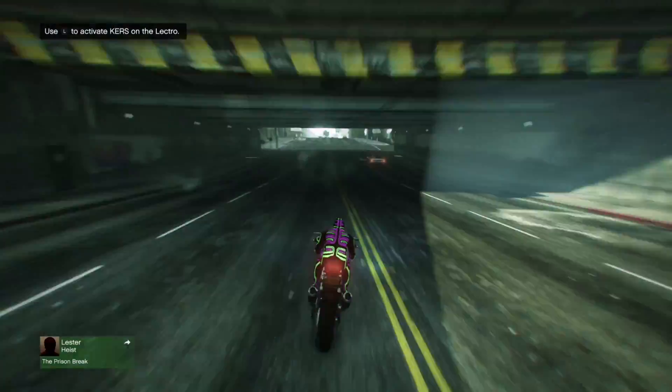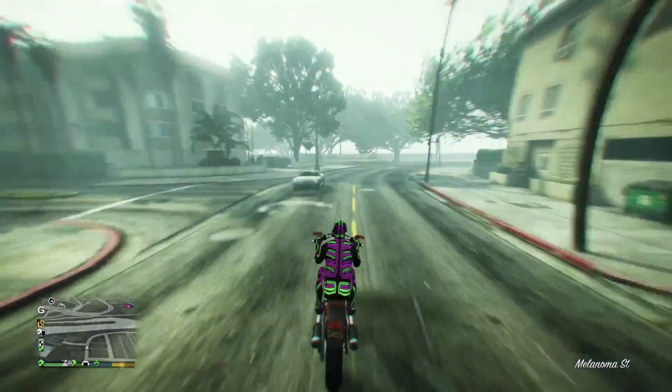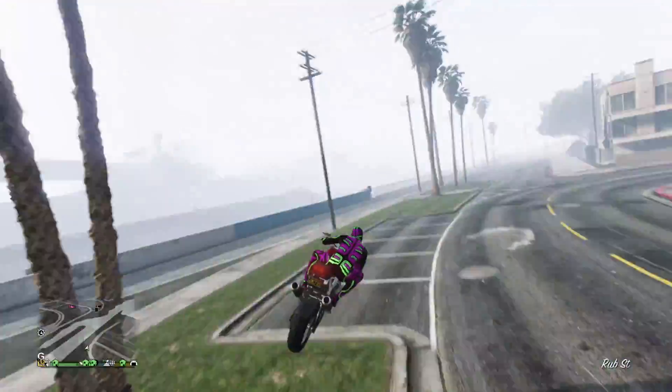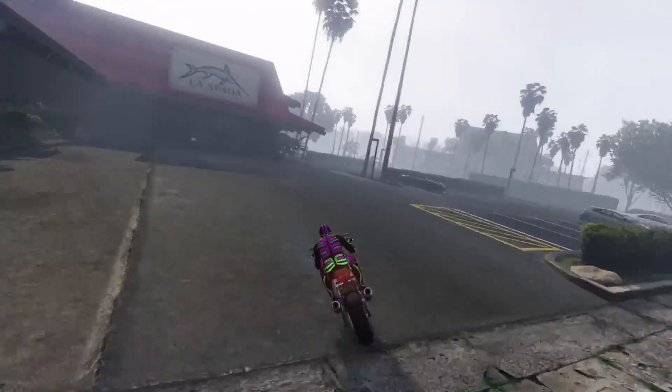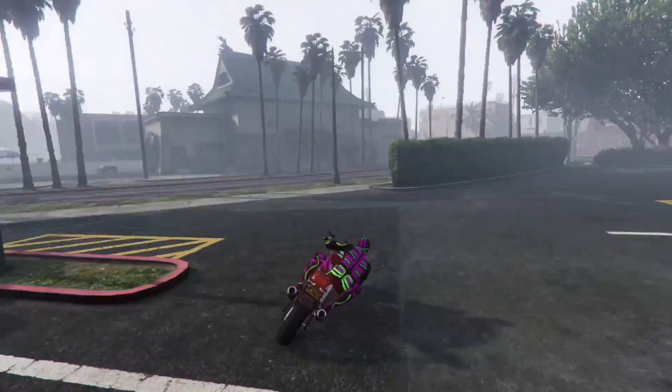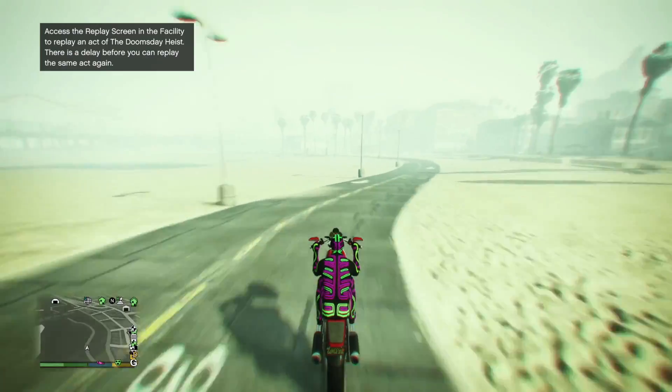The reason it is so expensive is because it comes with a boost mechanic like the F1 cars have. The boost is basically a short thrust of speed for about 4 seconds and will recharge when you stop accelerating. Without the boost, this bike would be way overpriced.